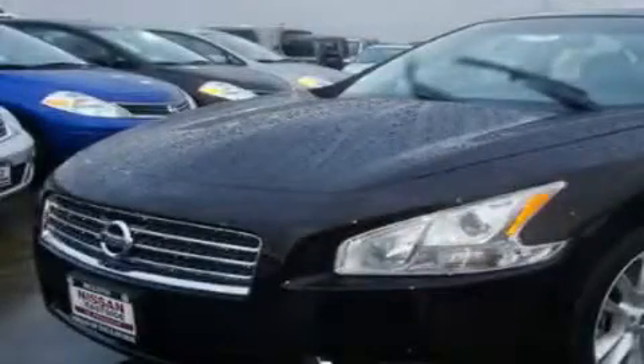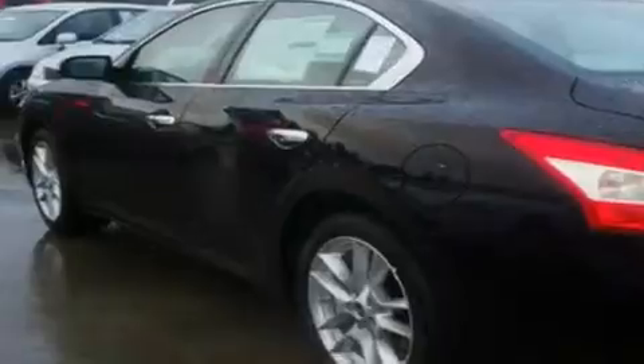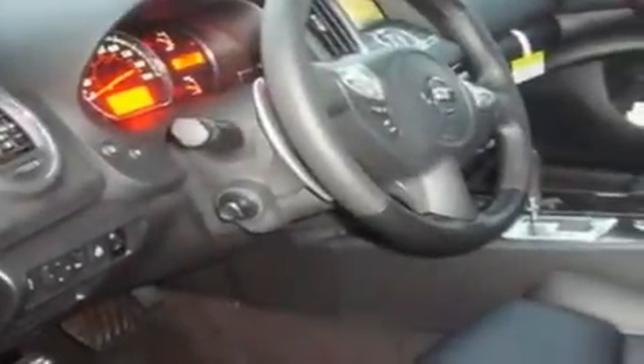This is a brand new 2011 Nissan Maxima. It has a 3.5 liter 6 cylinder engine and an automatic transmission. Its top features include a sunroof, heated seats, cruise control, and commercial free satellite radio.